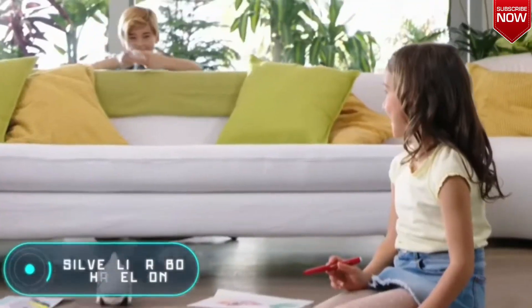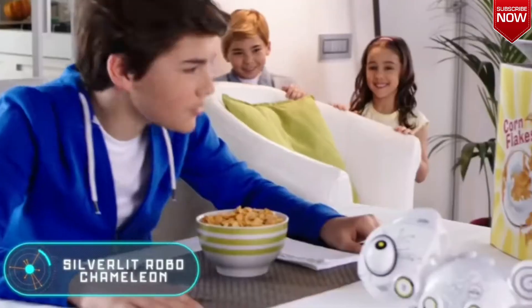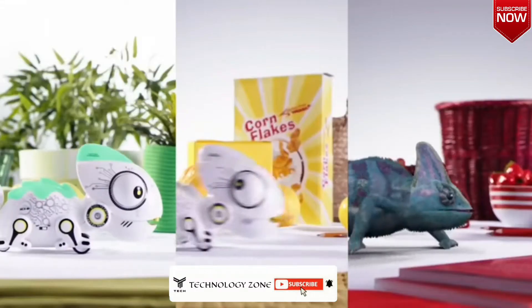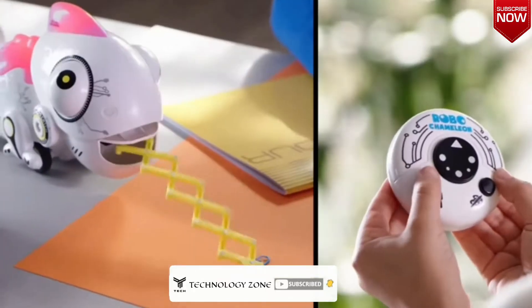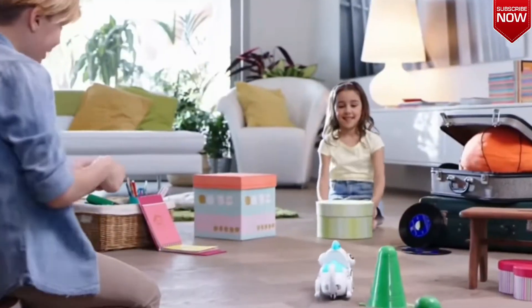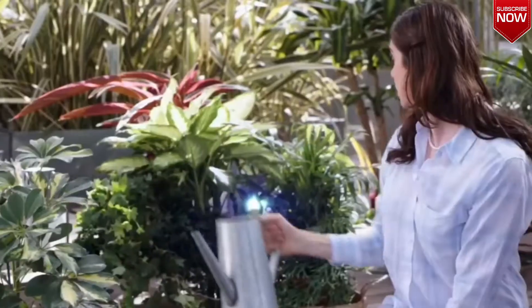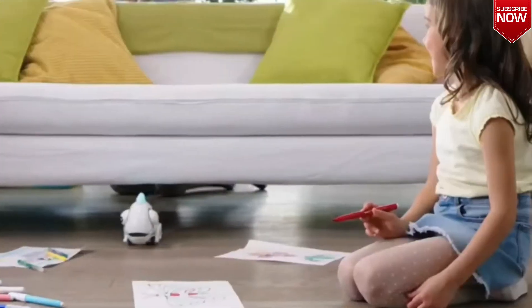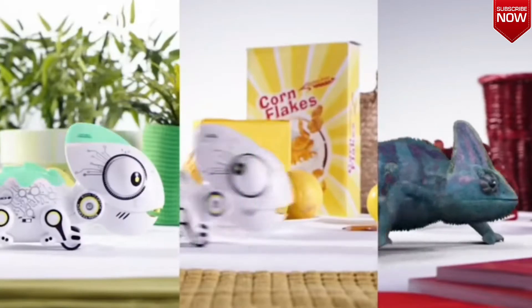Silverlet Robo Chameleon. If your child dreams of having a pet but isn't quite ready for one yet, a good option is to give them a robotic animal like this. Silverlet is a very cute chameleon that changes the color of its back and crest, sticks out its tongue to move objects, or pick up special tokens that are used as food. The price is about $40.